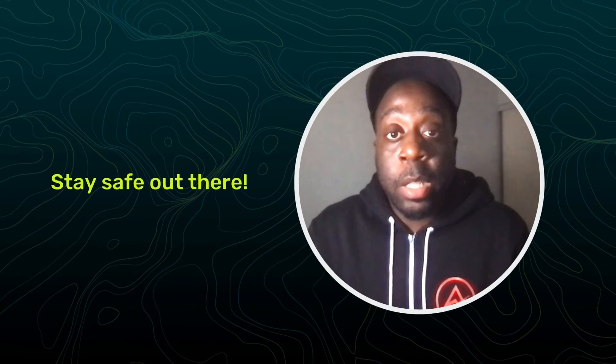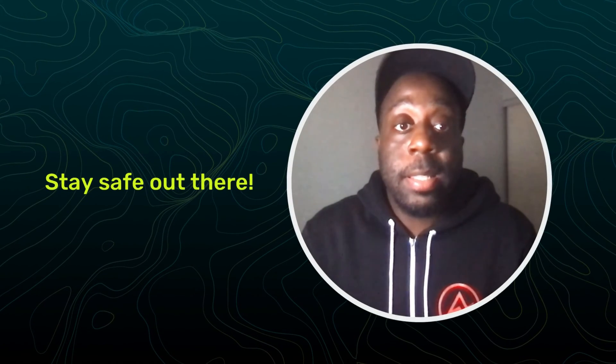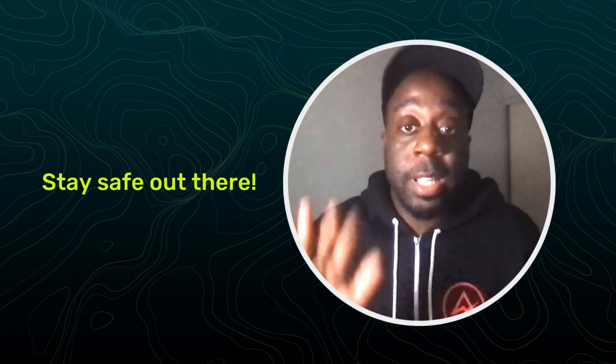Incorporating these privacy tips into your online routine is an essential step in protecting your digital footprint. This is Dean, signing off from Act Zero. Stay safe out there.